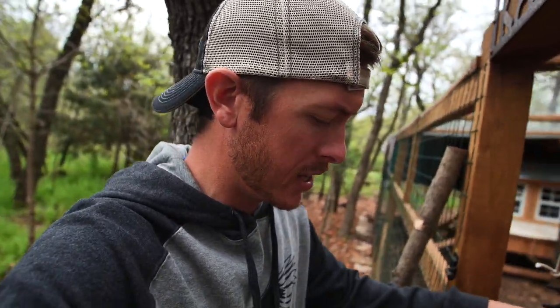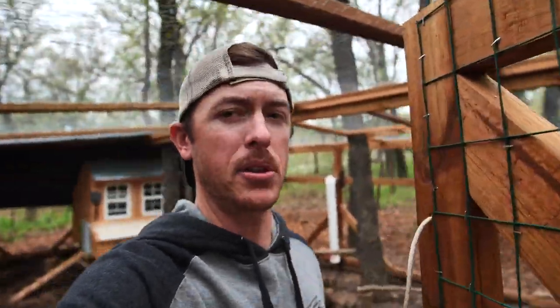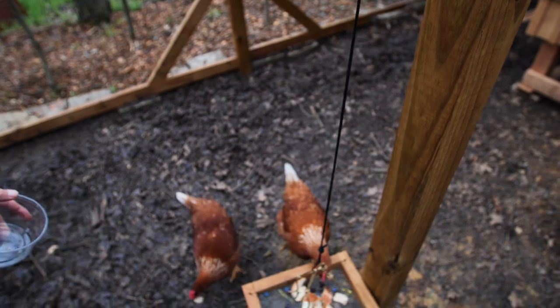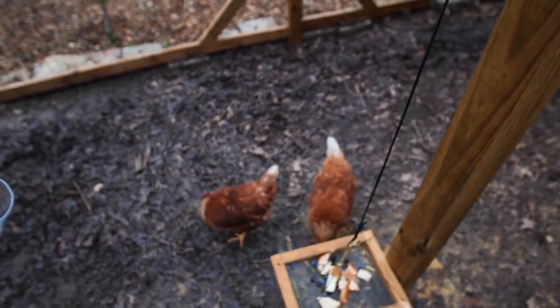First thing we got to do today is feed these chickens. I had to do something absolutely disgusting today — I had to give a bath to one of our chickens that has a stank butt, a vent gleet. We've had issues with these chickens so far. I'm going to feed them some scraps: some bread, some pears, some grapes, some blueberries — basically what Emmy didn't eat for her lunch.